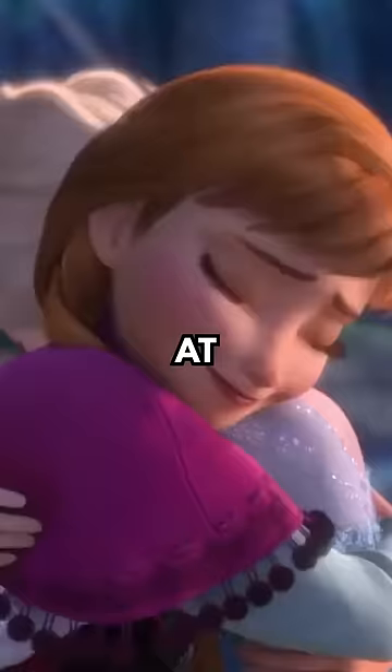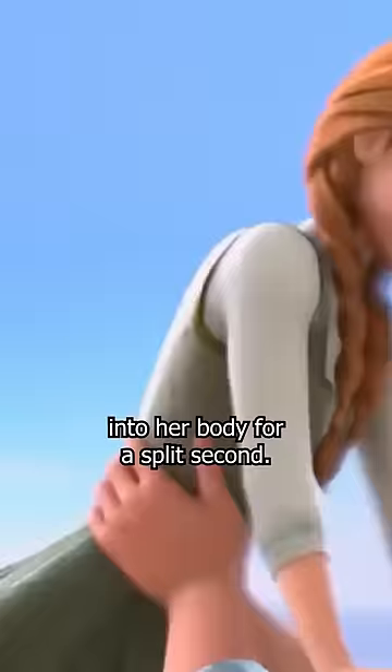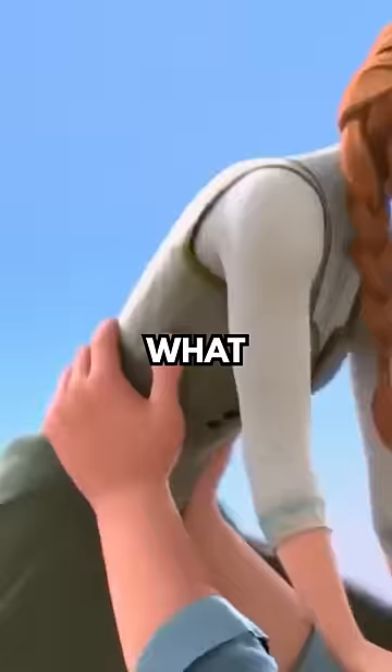Did you notice this mistake at the end of Frozen? When Kristoff goes to pick up Anna, his thumb phases into her body for a split second. This is extremely hard to see unless slowed down, but somehow fans are able to catch it. What are some animation mistakes that you've caught?